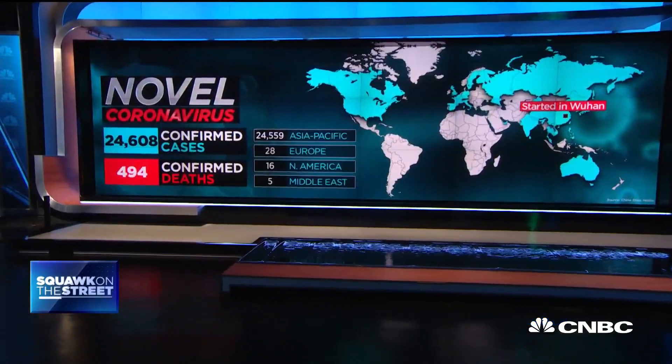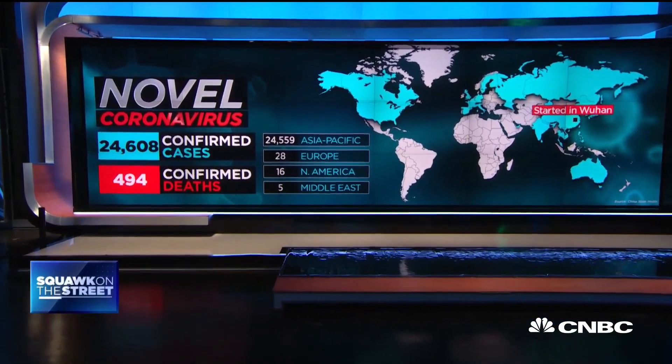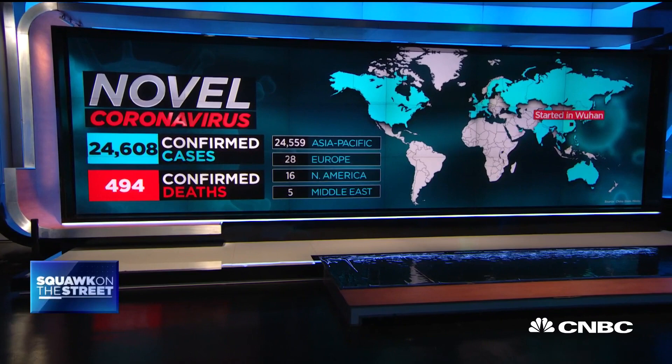Moments ago, news broke that in the last 24 hours, it has seen the most cases being reported since the virus started. Outside of China, there are now 191 confirmed cases in 24 countries. This comes as medical professionals try and treat the disease.